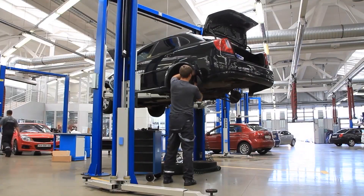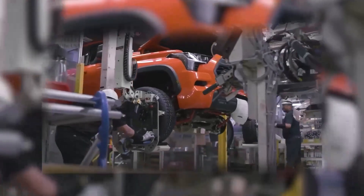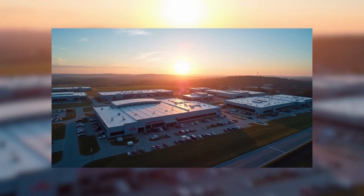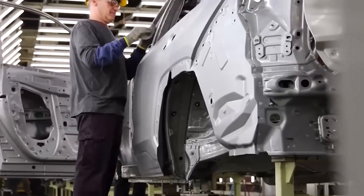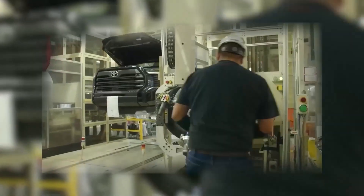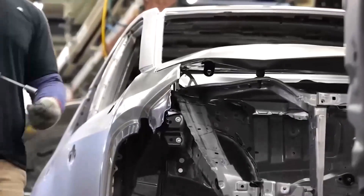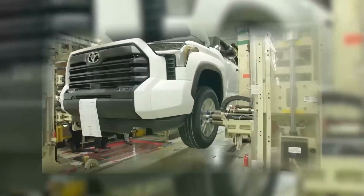Toyota is building local battery factories across the U.S., developing hydrogen systems in Japan, and forming alliances in India and Southeast Asia to produce affordable hybrid and EV models for emerging markets. Unlike companies chasing one big trend, Toyota believes in multiple pathways to the future — electric, hybrid, hydrogen, and beyond. Because no single technology fits every nation or driver. That's why Toyota's global network isn't just a manufacturing web — it's a survival blueprint.